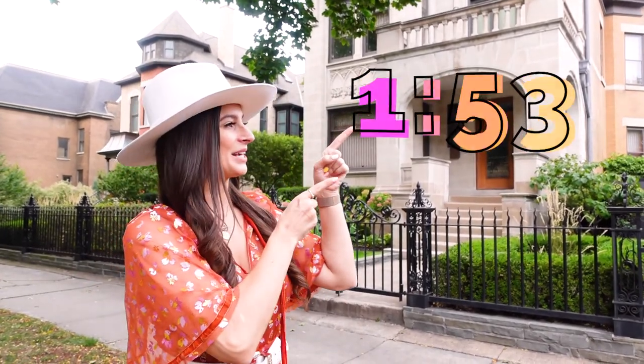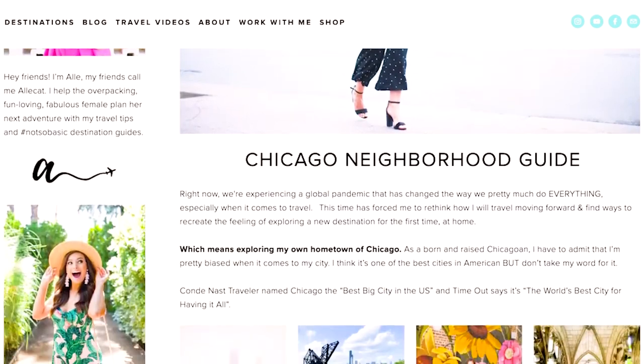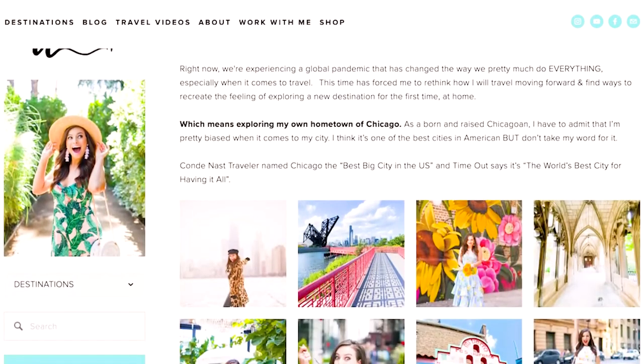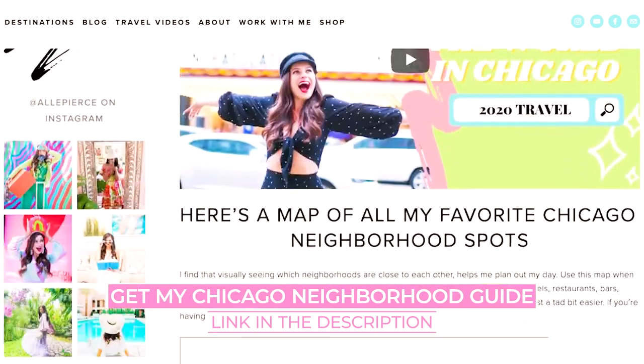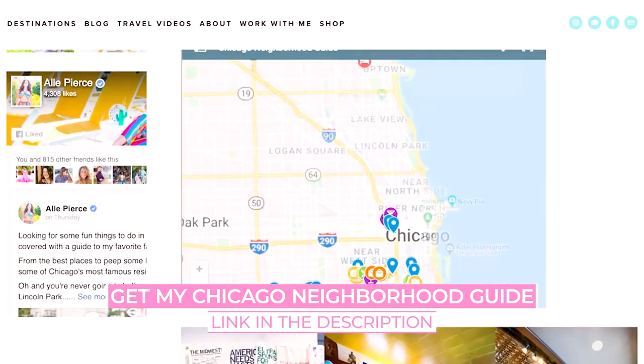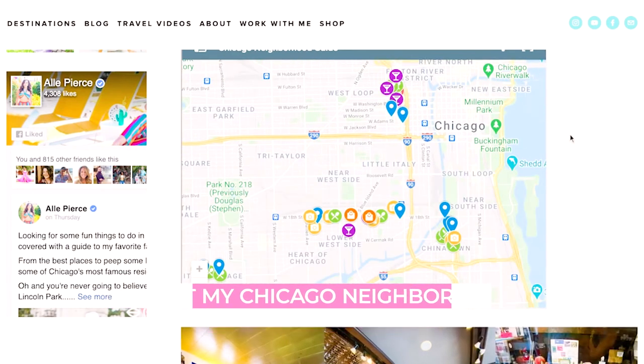But if you're tight for time and you want to get right into my recommendations, then head to this timestamp right here. And if you want even more recommendations on what to do in Wicker Park and in other neighborhoods in the city, just head to the link in the description to get your hands on my Chicago neighborhood guide. I've put all the spots in a handy Google map so that your planning process is super streamlined.